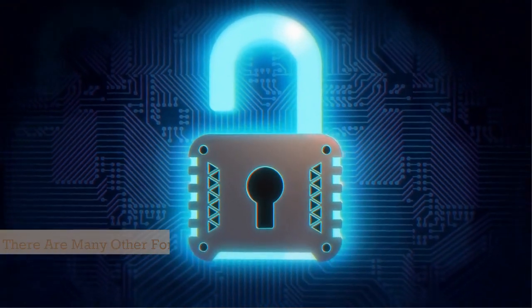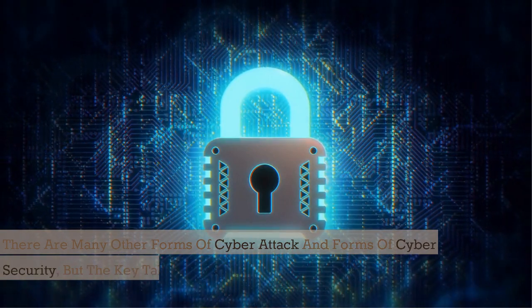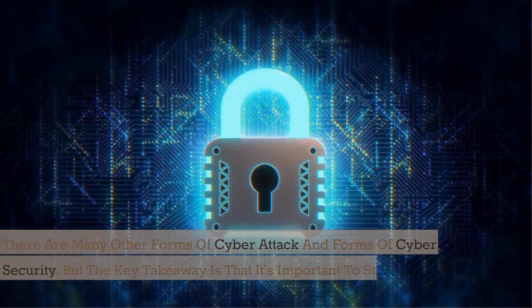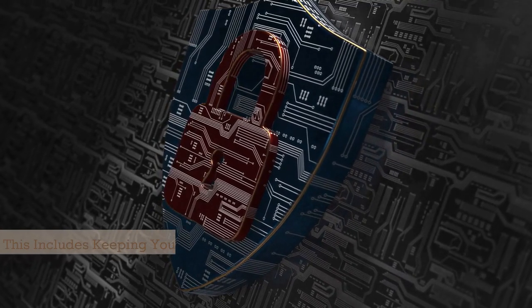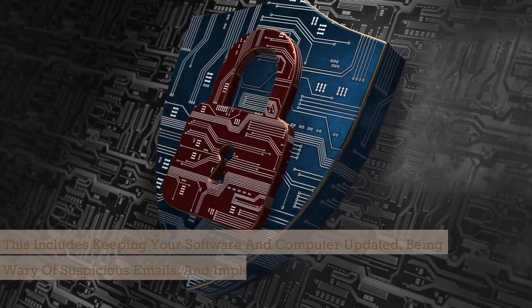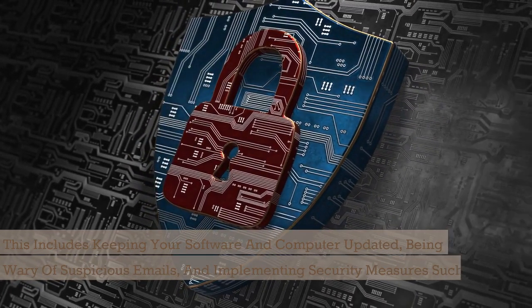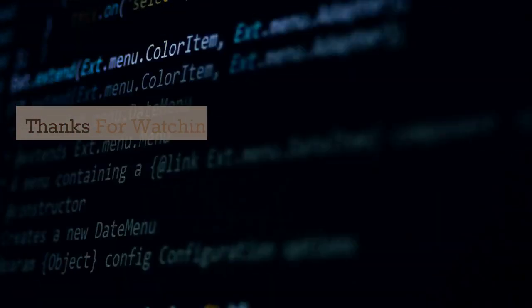There are many other forms of cyber attack and forms of cybersecurity, but the key takeaway is that it's important to stay vigilant and take steps to protect yourself and your information. This includes keeping your software and computer updated, being wary of suspicious emails, and implementing security measures such as firewalls and encryption. Thanks for watching, and stay safe in the digital world.